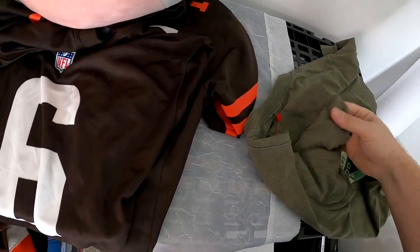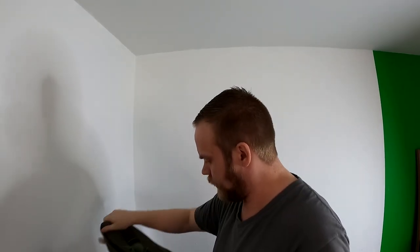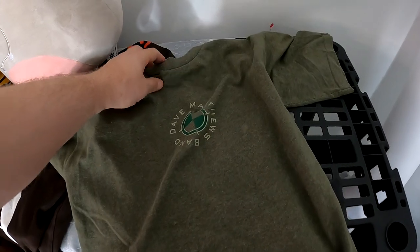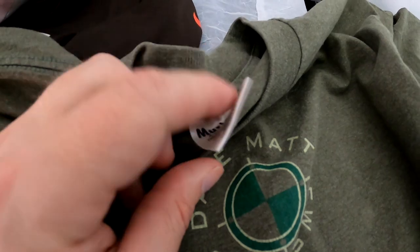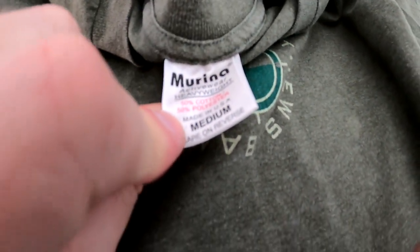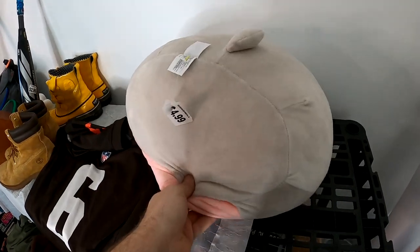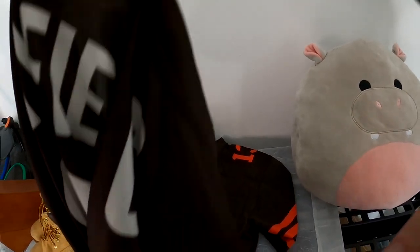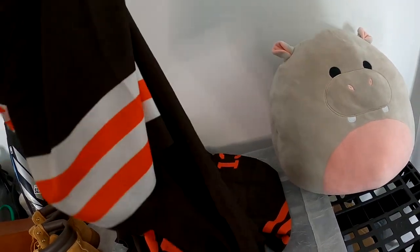Got a Dave Matthews Band shirt here. It's not single stitch or anything, but it is dated — it's from 2000, so that's like a 22-year-old shirt. If you're a fan of Dave Matthews Band, I'm sure you'd want this. It's a medium, made in the USA, which is important. Overall pretty cool shirt — I think I paid like three bucks for it, so I don't think we're gonna lose on it. Got this Squishmallow hippo for $4.99. And a couple Browns jerseys — five bucks apiece.